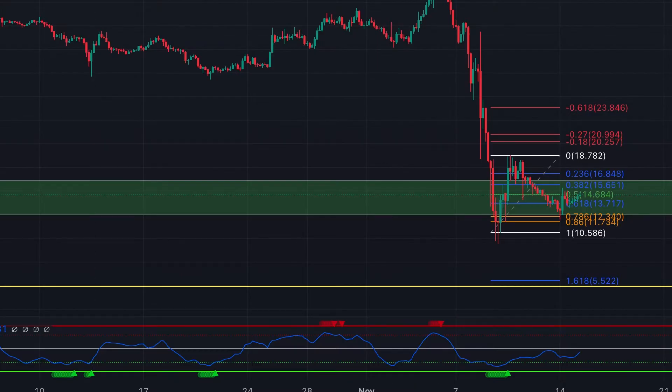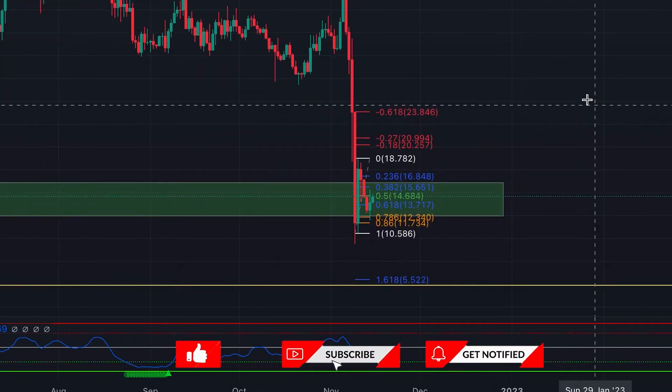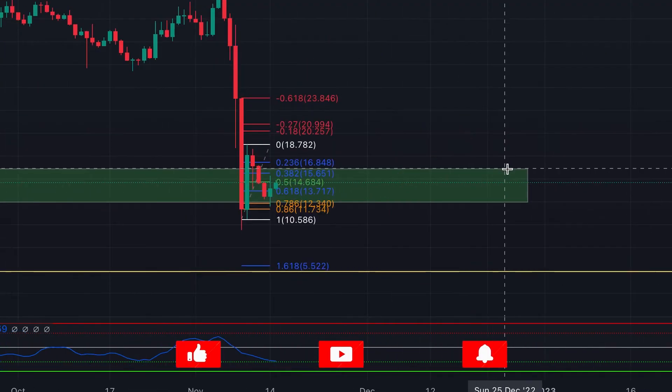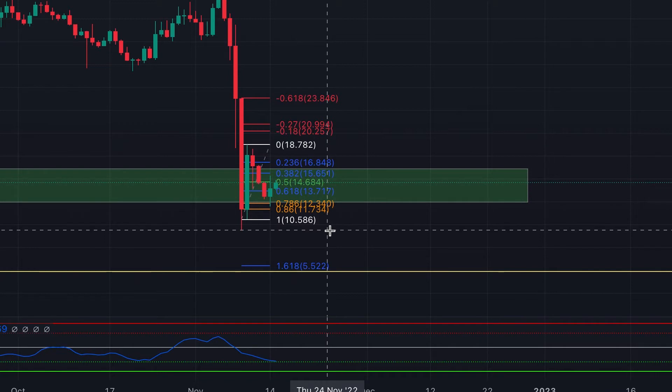As you know, I made a few videos before about Solana and showed you my targets. My minimal target was the zone between $19 and $14, but we dropped under and tested $9.